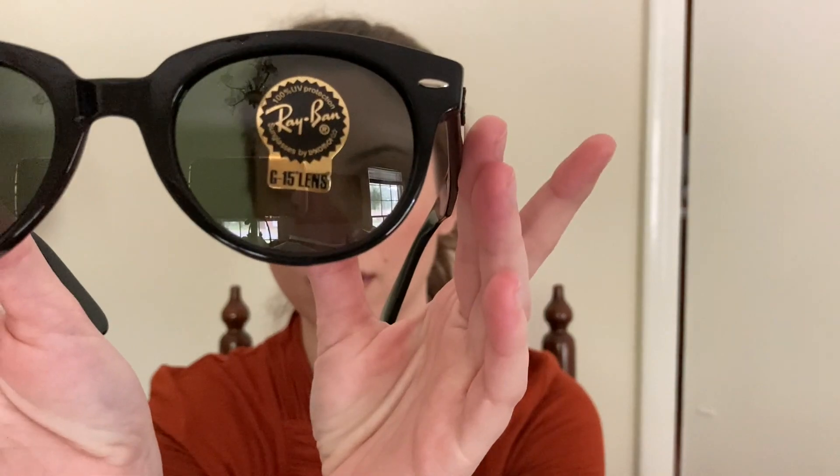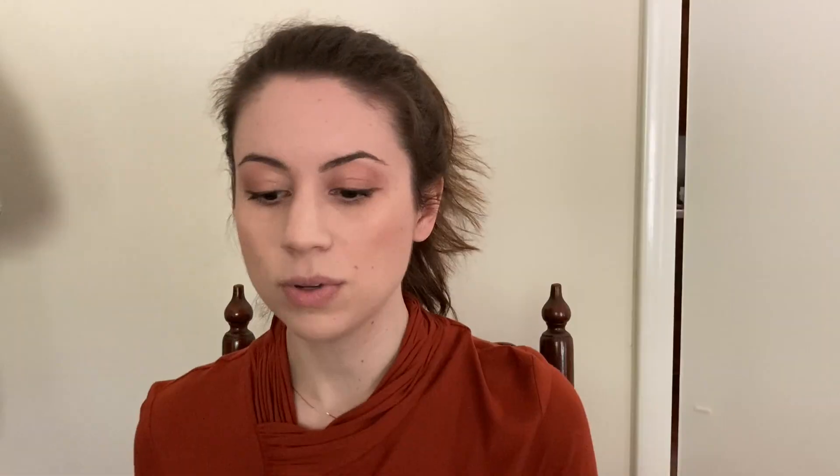I'll go ahead and show you the glasses before putting them on my face and talking about all the things going on here. So here they are. What was going on was I was about to pick up a Meteor in black with a G15 lens — I just wanted a really sleek black look — and instead these caught my eye, and I purchased them straight away. They're $172, purchased from official Ray-Ban.